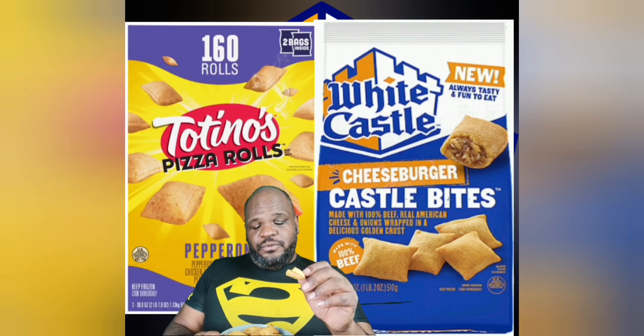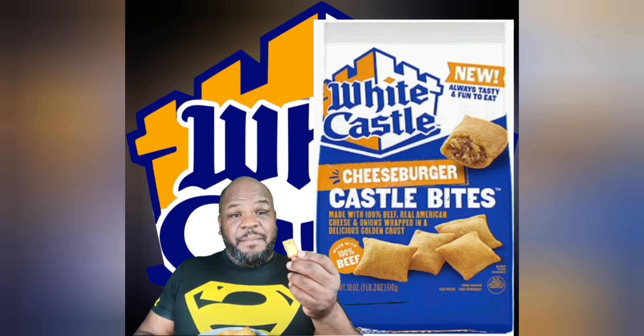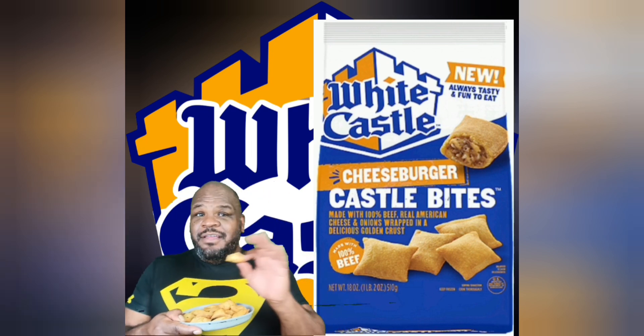Now Totino's Pizza Rolls uses the bread that I think is top notch when it comes to these types of wrappings for snacks. Now it's nice and crisp. Like I said, 5 minutes in the air fryer. You can do them in the oven as well, or the microwave — I never microwave these things, I like them crisp. So now let's give it a taste.